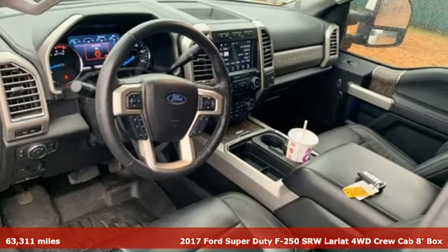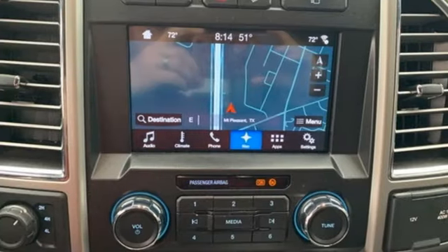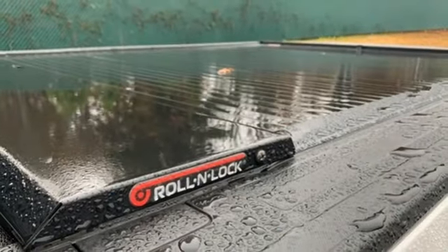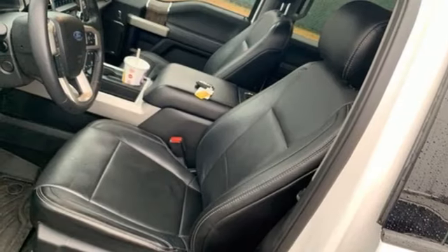It comes with all the amenities you need: integrated navigation system with voice activation, power heated mirrors, front heated and ventilated leather bucket seats, configurable instrument gauges, and doors and push button start proximity key.